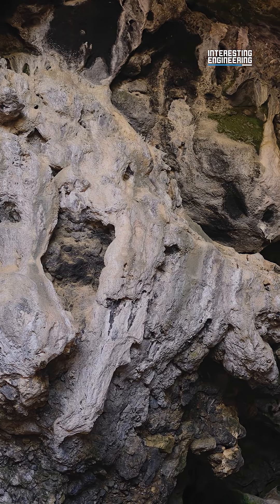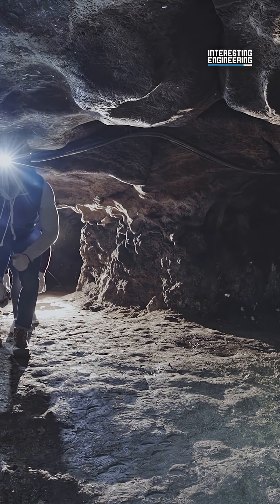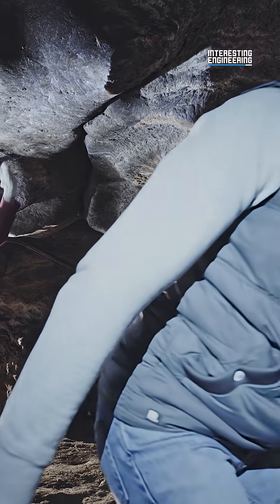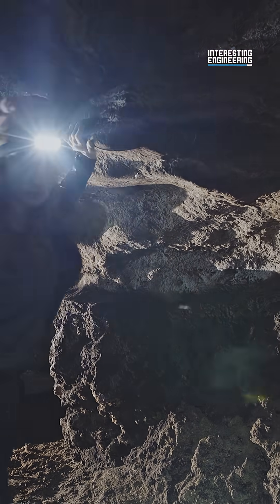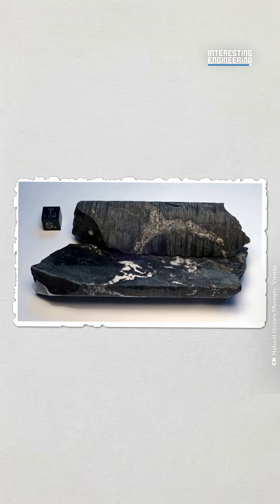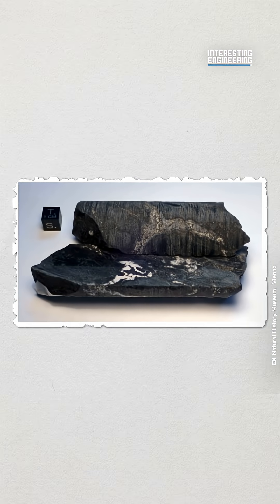This allowed scientists to discover it centuries later. Could there be more natural nuclear reactors like Oklo elsewhere? Who knows? The conditions needed for it to happen are so specific, and it needed to survive as long as Oklo did. But for now, we can use Oklo as a reference point to learn more about the mysteries of our world. An ore sample is available for viewing at the Natural History Museum in Vienna. Would you want to visit Oklo?